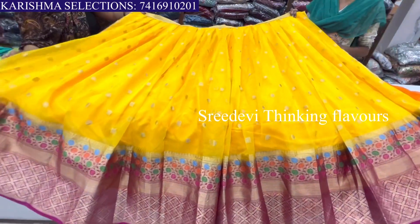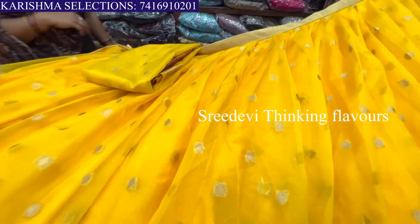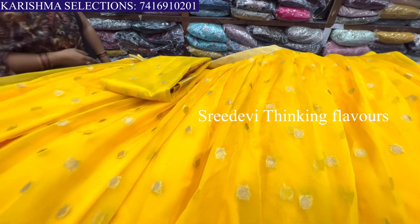This is a semi-stitched material. This is a yellow and pink color combination, and also available in mango color. This is a pink and purple color combination.